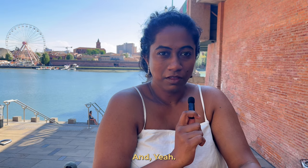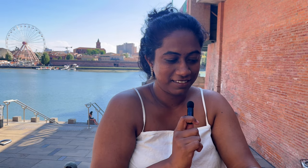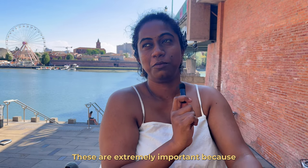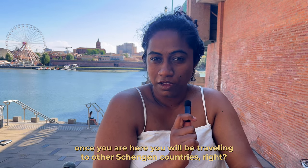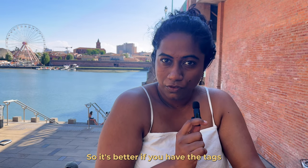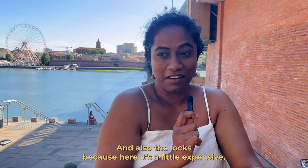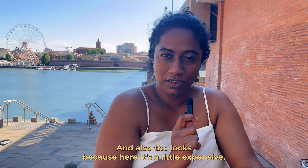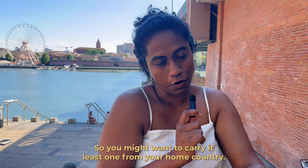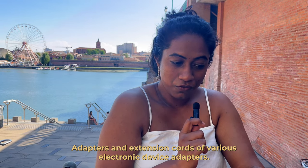Don't carry more than 20,000–30,000 rupees per person. Next are luggage tags and locks — these are extremely important. Once you're here you'll be travelling to other Schengen countries, so tags help prevent lost luggage, and locks are important because they're a little expensive here.